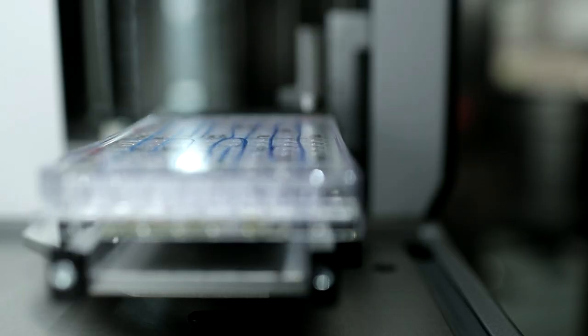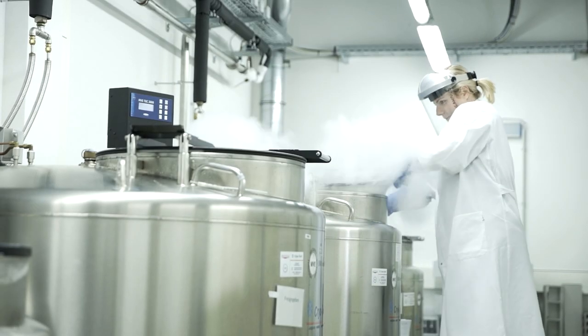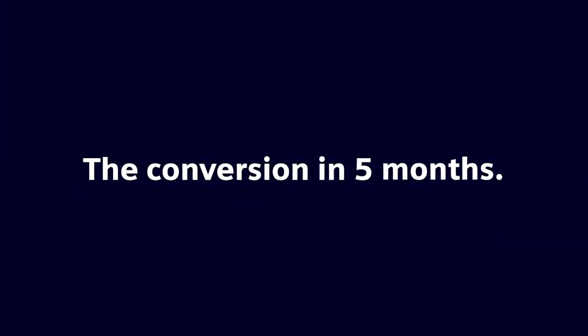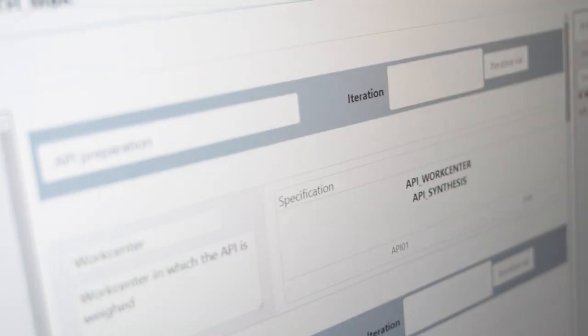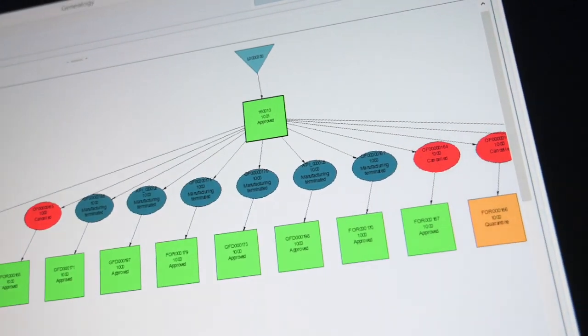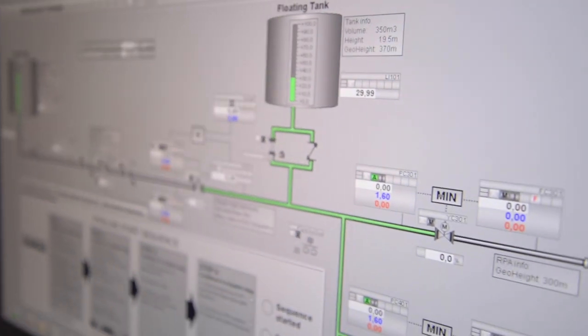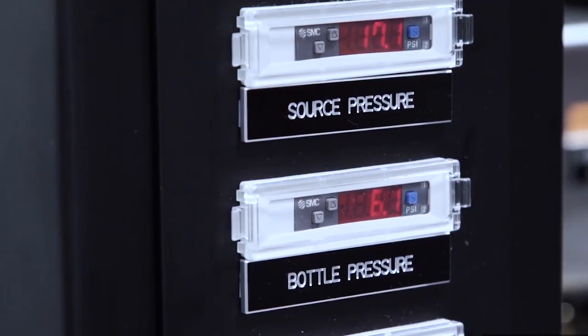They completed main components of the new manufacturing execution system in only two and a half months. The conversion of the entire plant took only five months. The new plant setup is based on Siemens OpCenter Execution Pharma as the new manufacturing execution system, and the latest version of the Simatic PCS7 control system. This ensures compatibility with Industry 4.0 requirements and future viability.